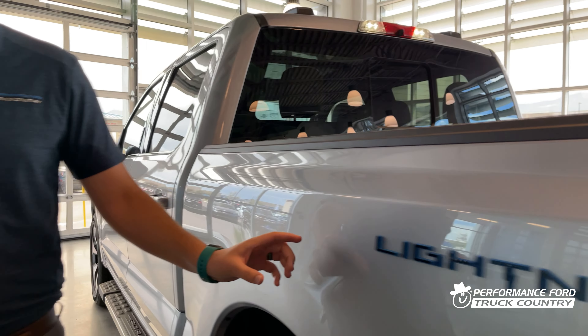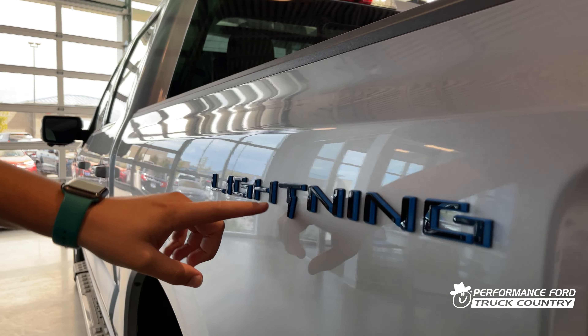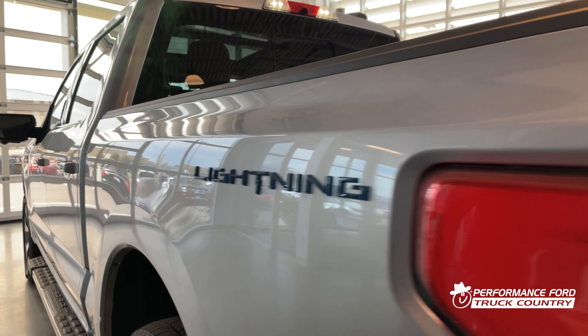Really unique with this Lightning is the Lightning badge. It says Lightning, and in the T there's a cool little lightning bolt — a little Easter egg Ford put there.